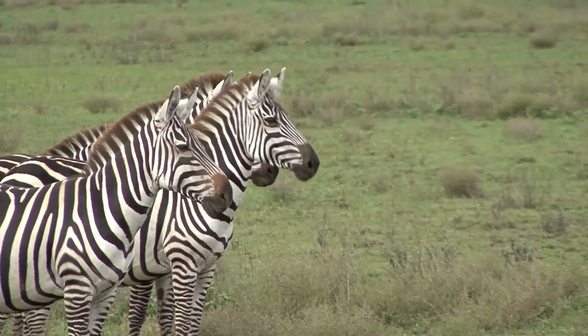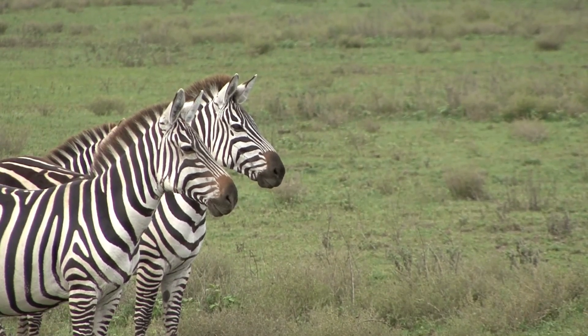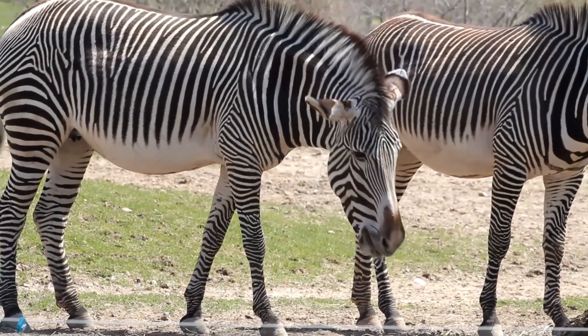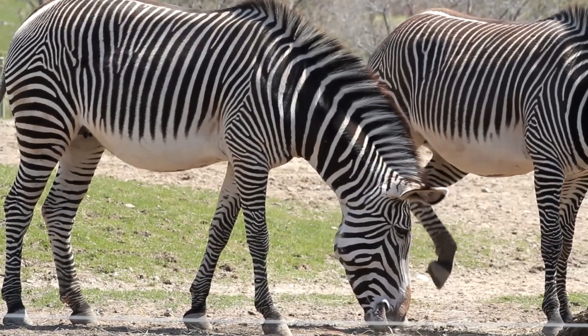Zebras are easily recognizable by their black and white stripes, which are unique to each individual. They have a short, erect mane that stands up on their neck and back, while the hair on the rest of their body lies flat. Their skin is black underneath their stripes, and they have a white belly.